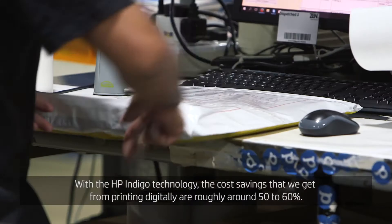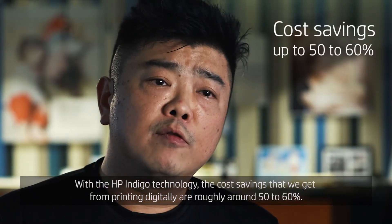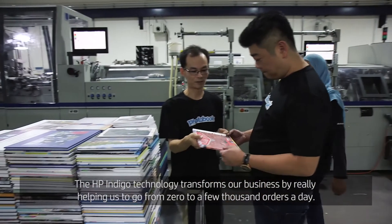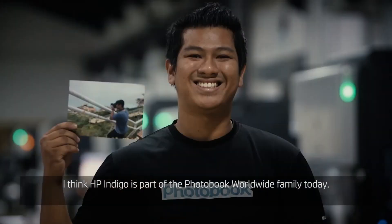With the HP Indigo technology, the cost savings that we get from printing digitally is roughly around 50 to 60 percent. The HP Indigo technology transformed our business by really helping us go from zero to a few thousand orders a day. I think HP Indigo is part of the Photobook Worldwide family today.